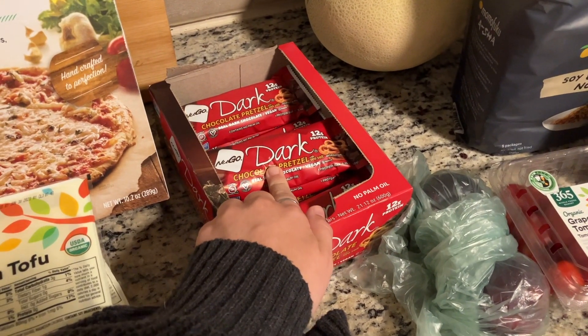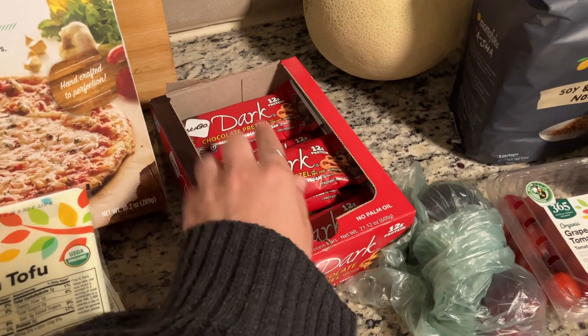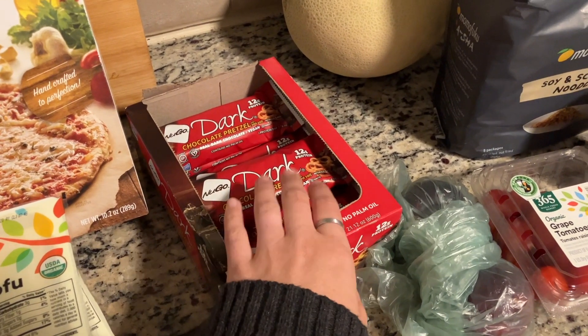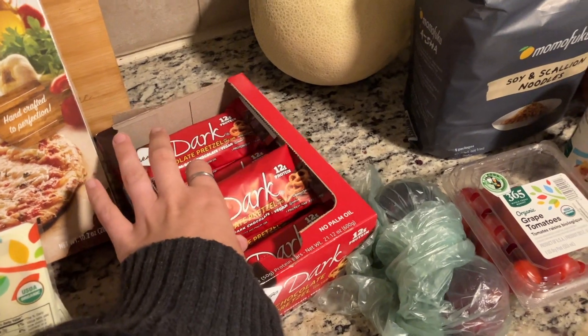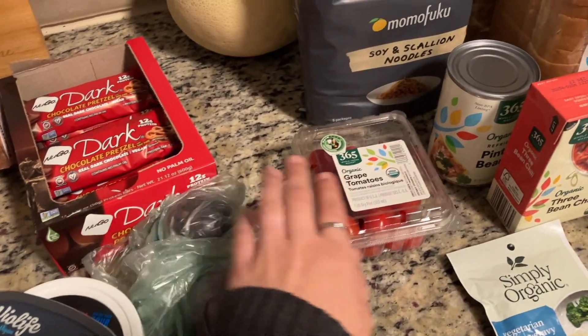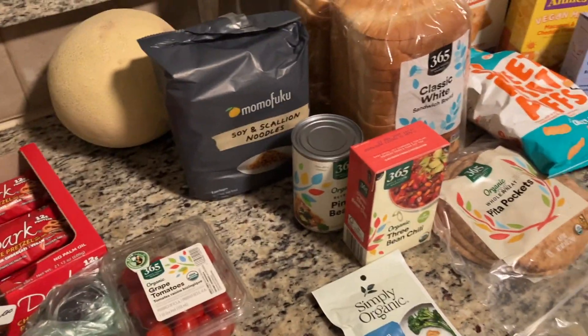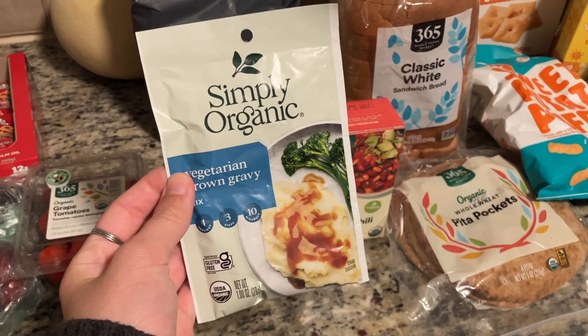If you've been here for any length of time, you know these are my trusty bars. I keep these on my nightstand at night, and when I wake up — whether it's to nurse Parker or if I can't sleep and I'm hungry — I just nibble on these; they're super good. I also got some plums and some great tomatoes for salad.